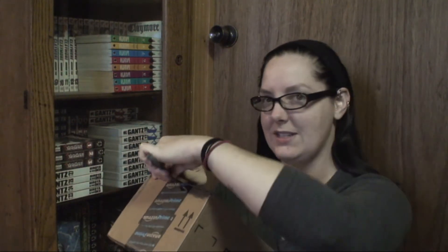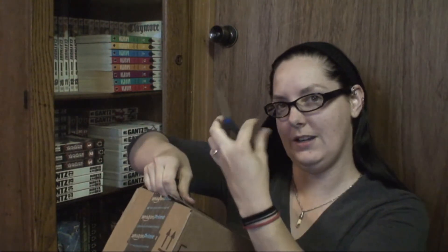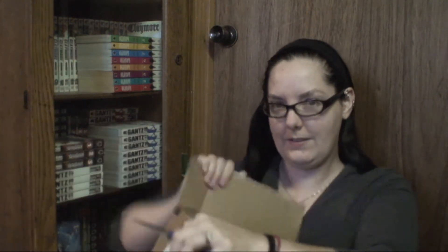I hate Amazon's tape — it's got the strings in it. The plastic is off.